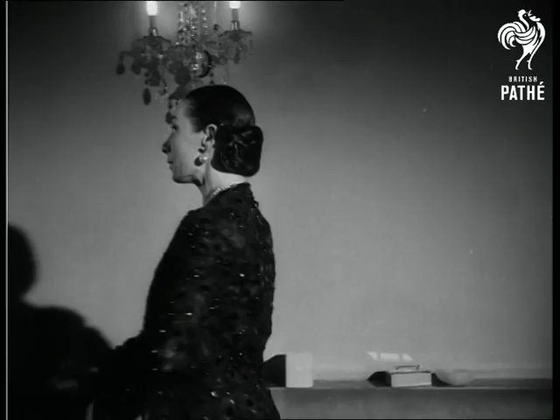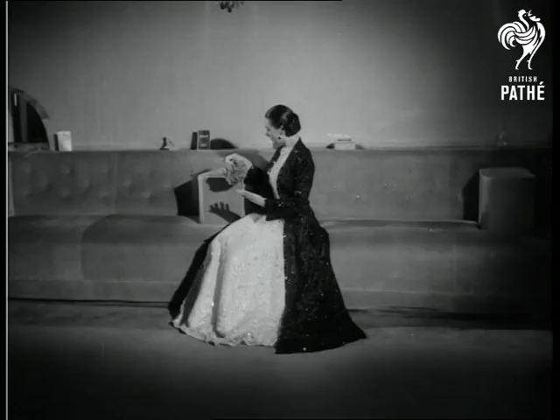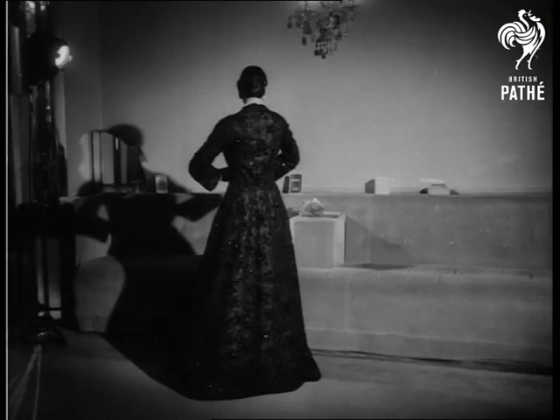Another winner from the Hartnell stable is Belle de Nuit — this charming evening dress and full length coat. And again the accent is on lace: silver for the dress, black for the coat.